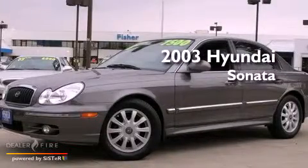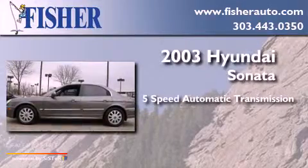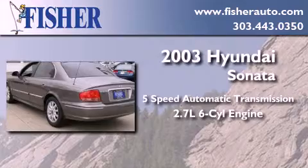This is a 2003 Hyundai Sonata. This four-door sedan has a five-speed automatic transmission and a 2.7-liter V6.